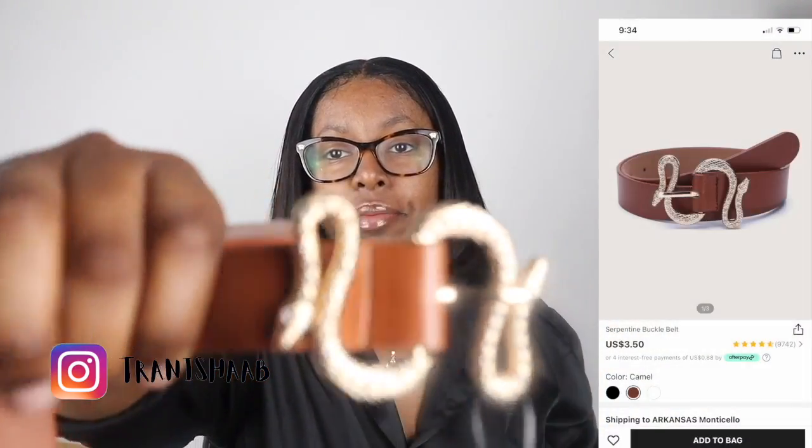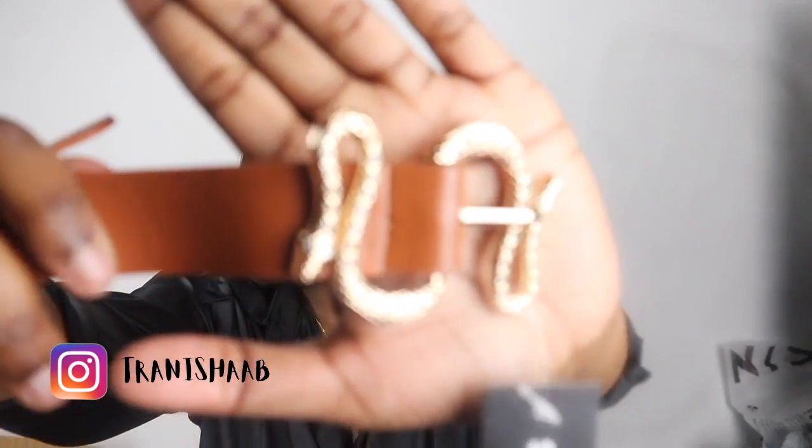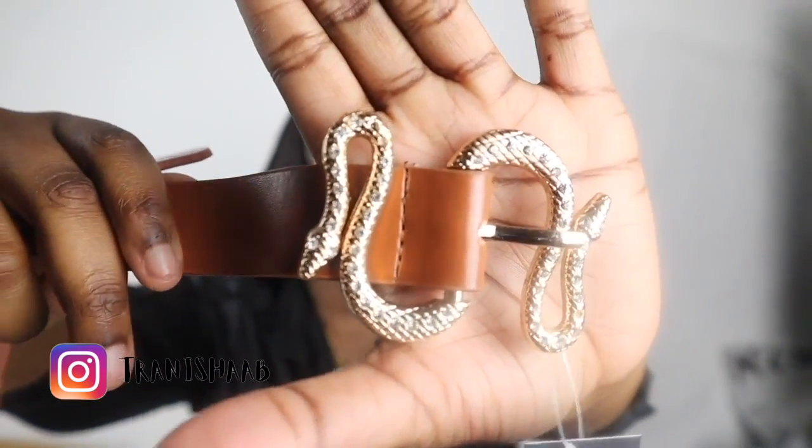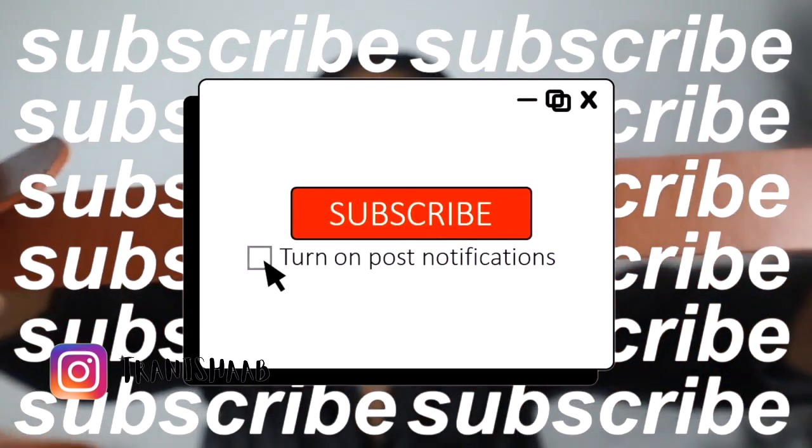My next item is a belt. This is my first time buying a belt off Shein — I haven't tried this on yet. It's giving me very much Gucci. Like, Shein be having hips — look at that, it gives me very much Gucci.